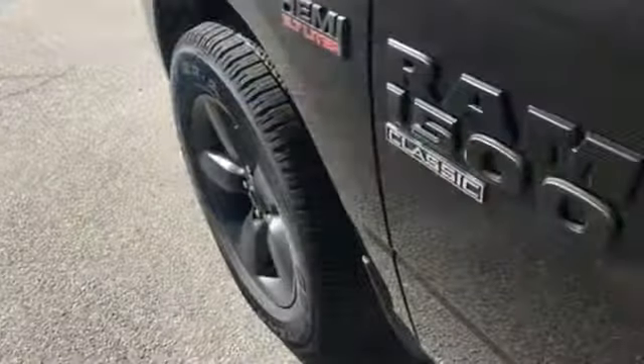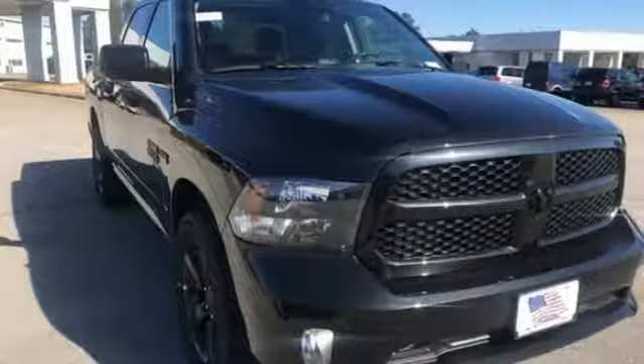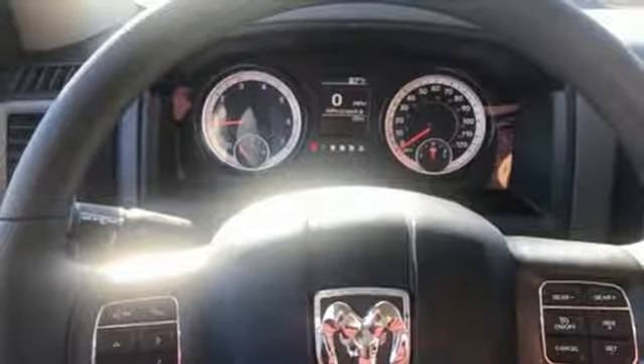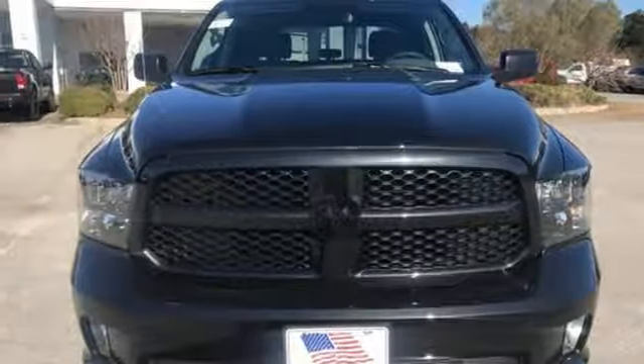Automatic transmission, heavy-duty shocks, driver selectable mode, active grille shutters, streaming audio, power heated mirrors, dual-zone climate control, aluminum wheels, rear-wheel drive, auto-dimming rear-view mirror, and V8 engine. Take it for a test drive today.